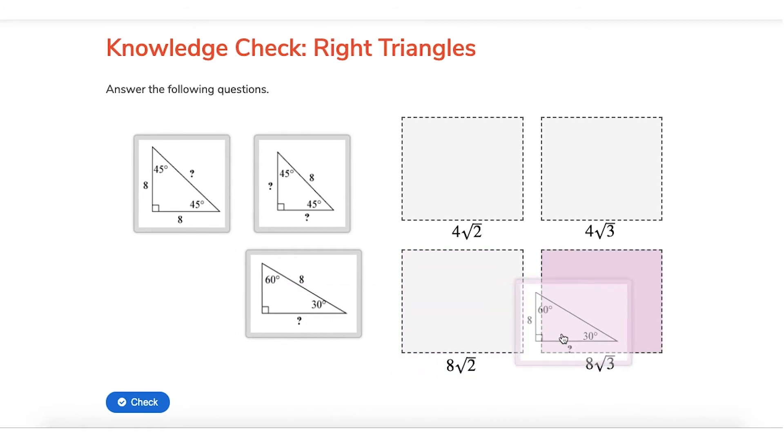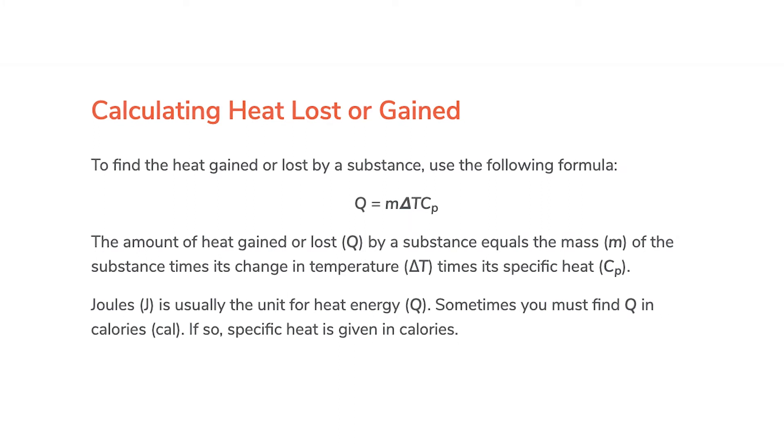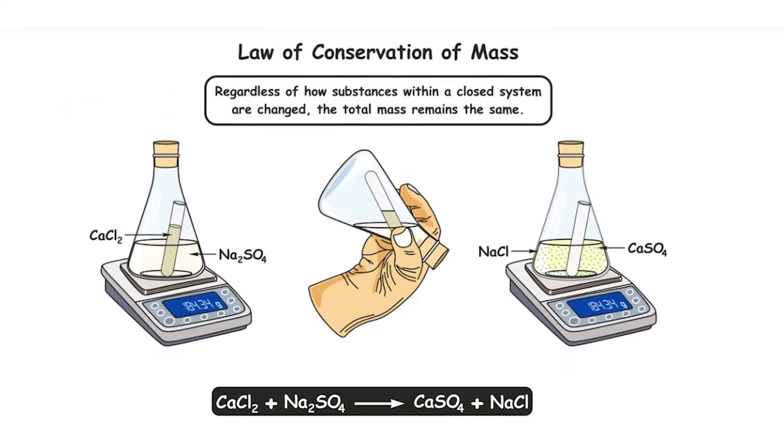Extensive course lessons cover everything you need to know for the NAPT, from advanced physics, algebra, chemistry, and more.